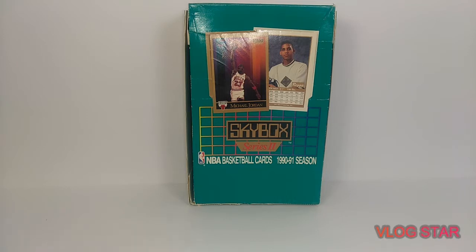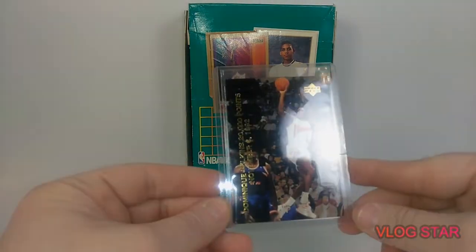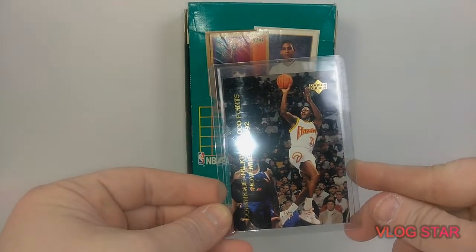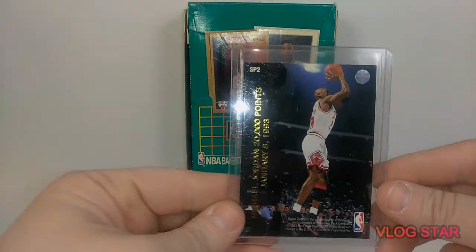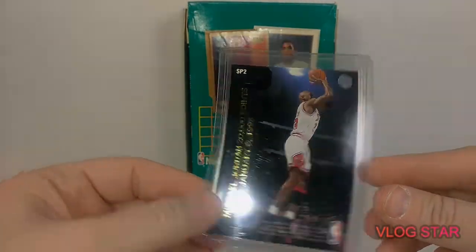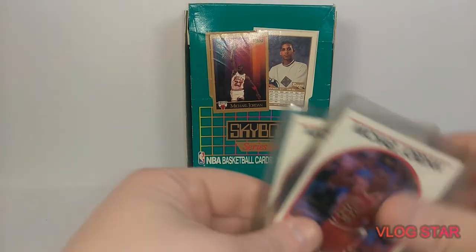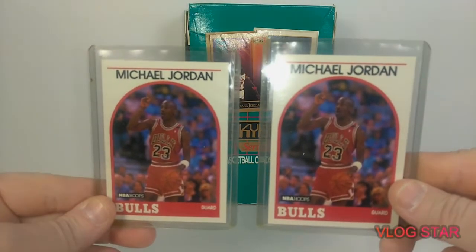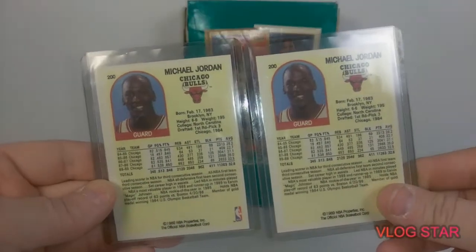So give me your opinion in the comments below if you wouldn't mind, and give me a like and a subscribe. Let's take a look at these cards. First we got this one here — it's a Dominique Wilkins and on the back we got Jordan. That's a pretty neat card. Then we got these two Hoops base cards that I found. Here's the back of those. Number 200.